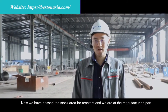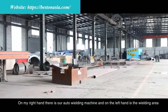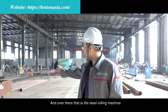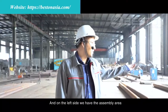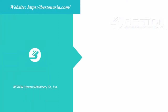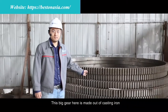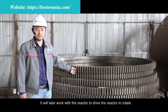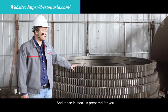Now we have passed the stock area for reactors and we are at the manufacturing part. On my right hand is the auto welding machine, on my left hand is the welding area, and over there is the steel rolling machine. On the left side we have the assembly area, finishing area, and finally the waste area. These big gears here are made out of casting iron — they will work with a reactor to drive it to rotate. It is a very critical part for a pyrolysis reactor, and these in stock are prepared for you.